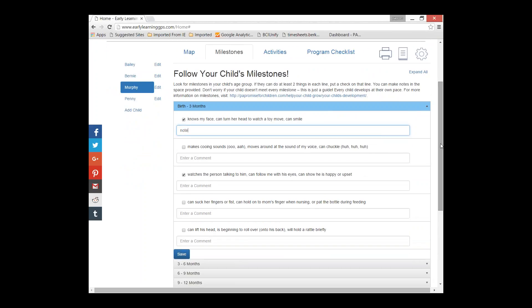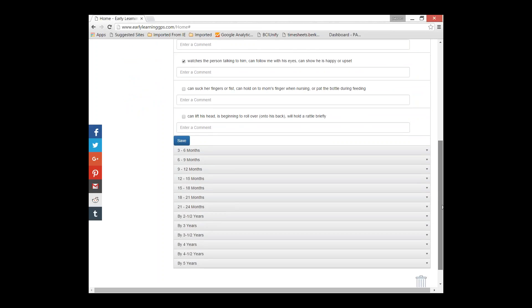A big question parents always have is: how do I know my child's going to be ready for kindergarten? How do I know they're meeting milestones? This is a great tool for that.